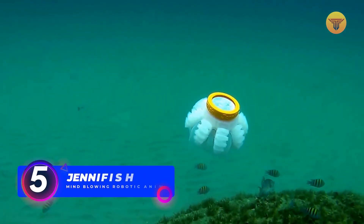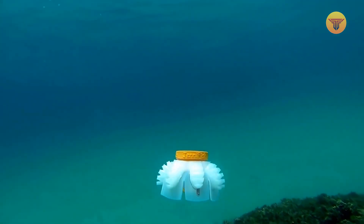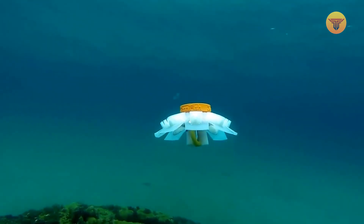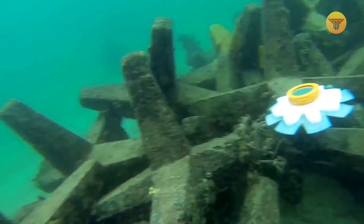Number 5: Genifish. These mini-robots allow people to see underwater creatures without disturbing or endangering them. Jellyfish was chosen as a prototype because these creatures are the most efficient swimmers in the world. To recreate their movements most accurately, the robot has nine tentacles and a soft elastic rubber body.